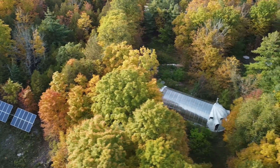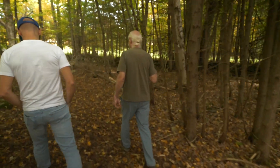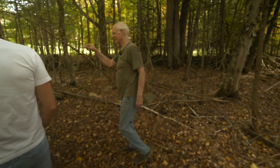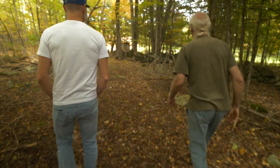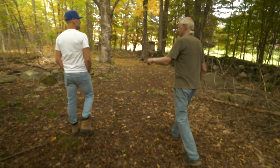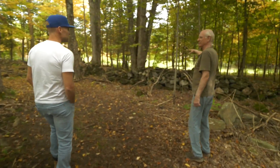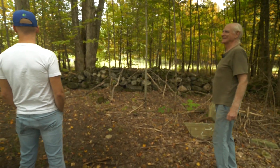Look at this old stone wall here. That's probably from the early 1800s. It goes all the way back to the end of the property and right down to the road. What would they have had that there for? They farmed that side — you can see all the rocks over here still. When they farmed in there, they'd picked all the rocks up and built the wall out of them. Look at how much work went into that. Just amazing.